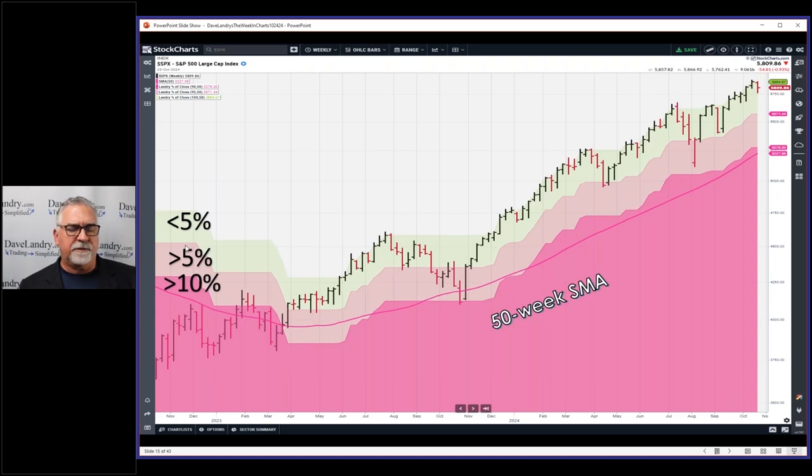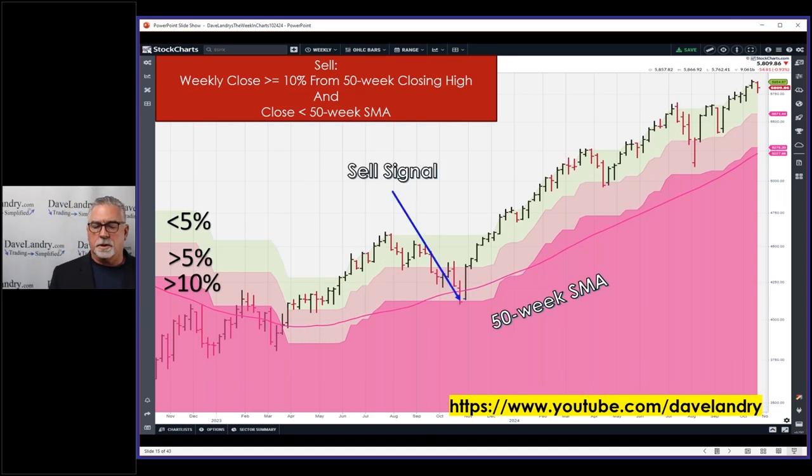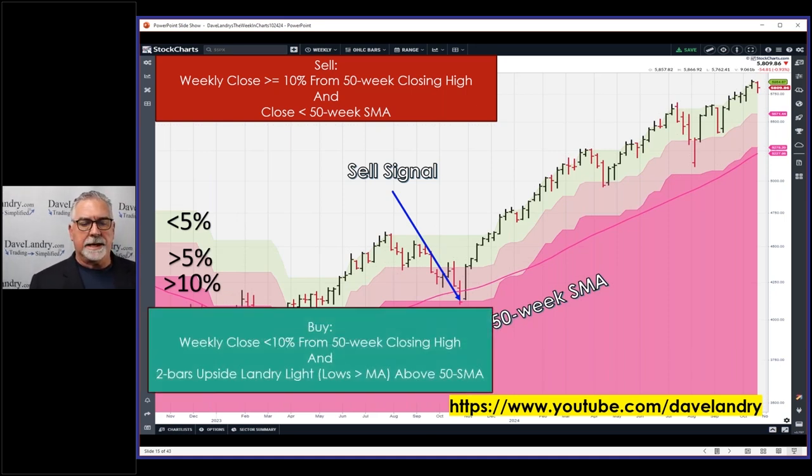The 5% band came from Jeff, who likes to get out when the market slides 5%. He'll get out a little early — in this case he would have gotten out here as opposed to my sell signal here, saving some money. But every now and then he might get shaken out — that's a whipsaw. The rules: you need to be within 10% of the 50-week closing high and above the 50-week simple moving average. A sell signal is when you close below the 10 line.